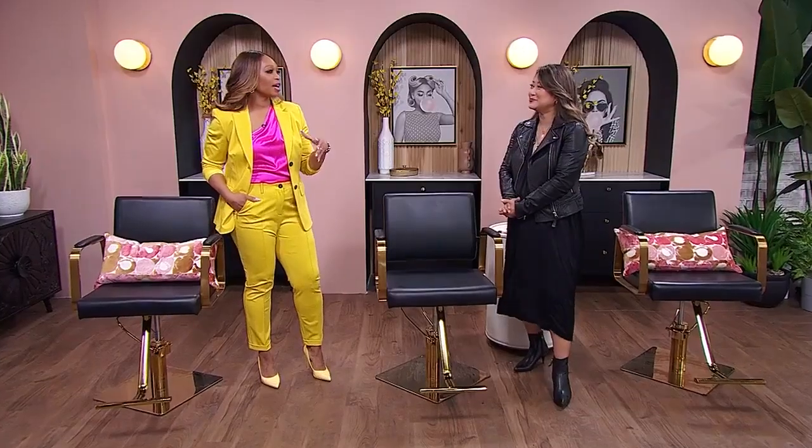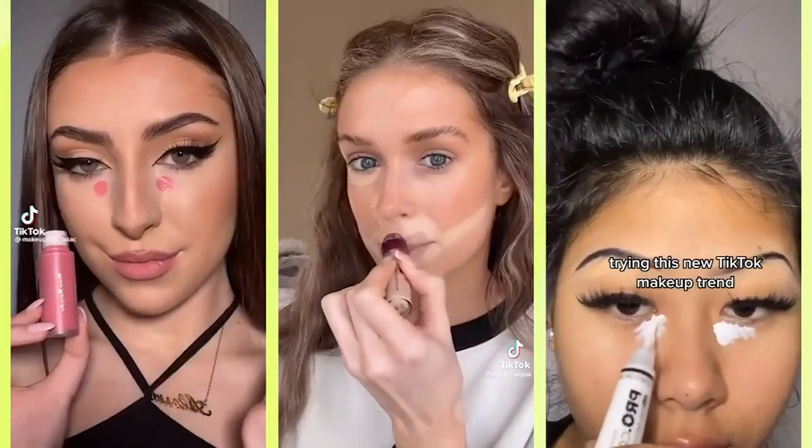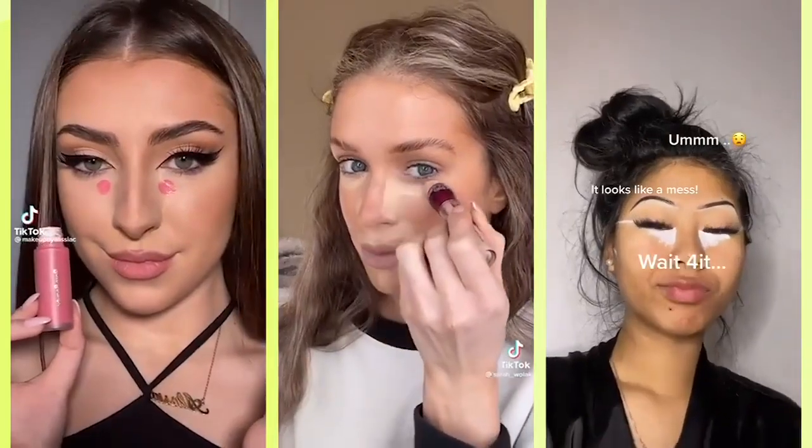That's why we continue to test them on the show. We've taken three trending concealer hacks and Grace is going to show us whether they are worth trying at home — don't waste your time, she'll let you know. Let's talk about hack number one.